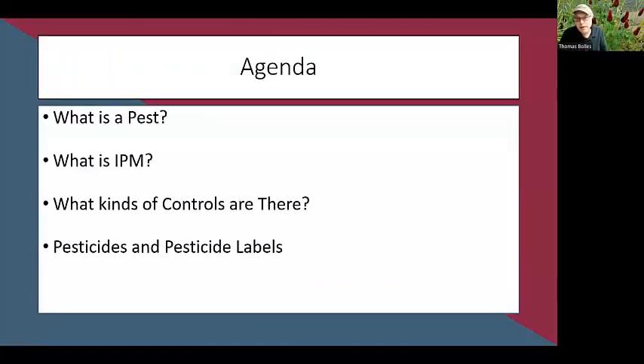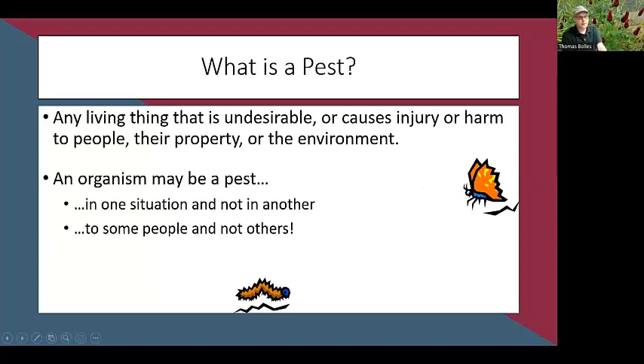What we're going to look at today is what is a pest, what is IPM, what controls are available, and how to read pesticide labels. A pest is anything that is undesirable or causes injury or harm to people, property, or the environment. Some things are pests in some situations and not others — for example, caterpillars eat vegetables, but as butterflies and moths they are pollinators. Just because something looks like a pest doesn't mean it is one. It's important to identify it.